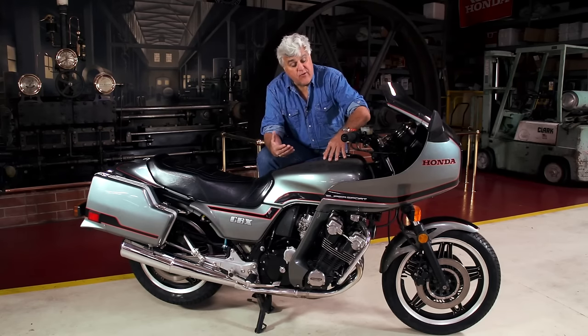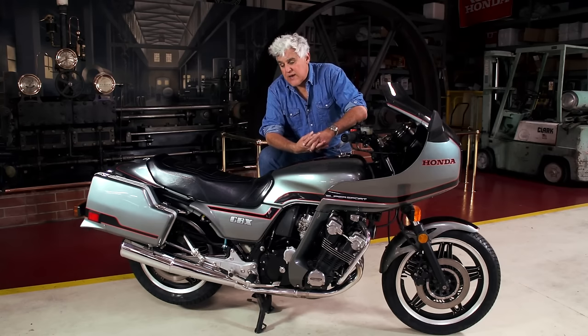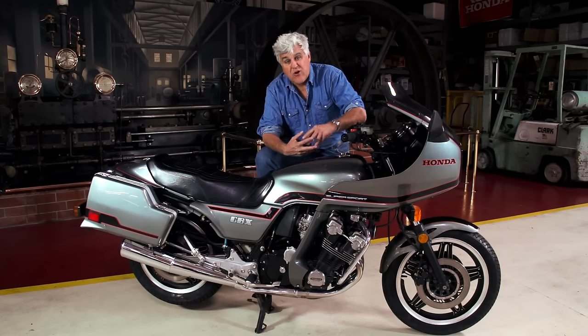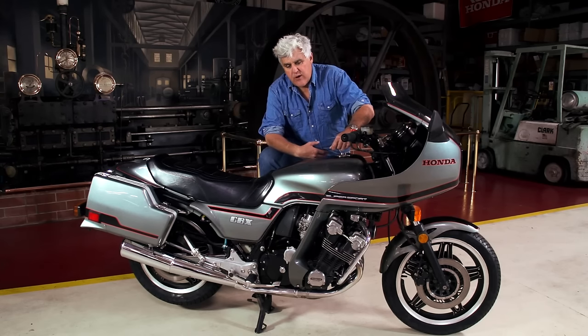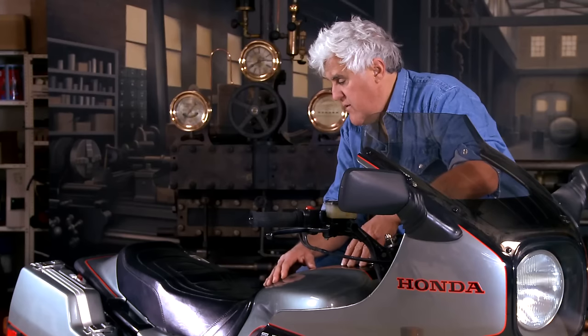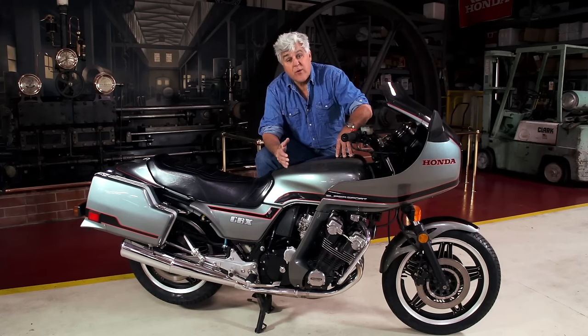It was not particularly successful because the bike was pretty complex — I think you had more engine than chassis. I proved that because when I bought my '79 CBX, I put about 3,000 miles on it, crashed it pretty hard and totaled the bike. So with the insurance money, I went down to the Honda dealer and there were no more '79 or '80 models left. The '81 had come in. This bike retailed for, I think, $4,100, and I got it for $2,100.